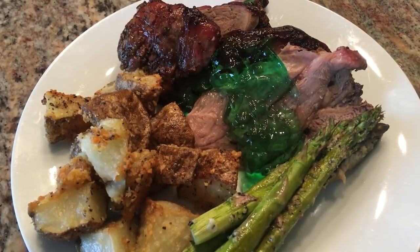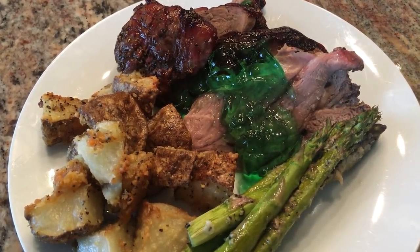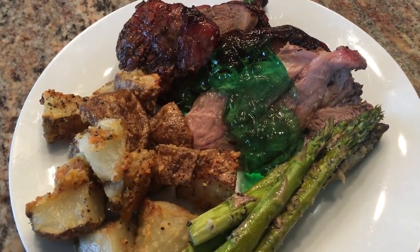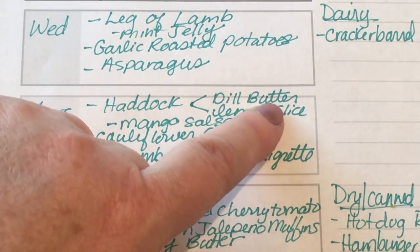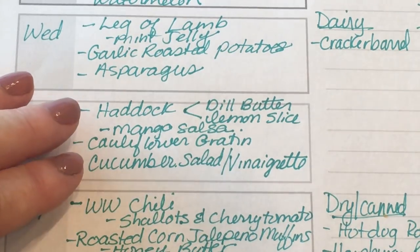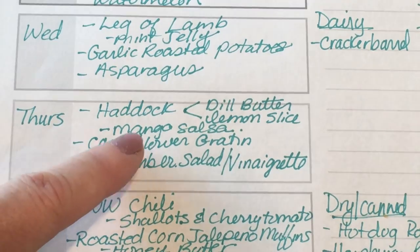For dinner tonight we're having that leg of lamb with some mint jelly, the parmesan roasted potatoes, and asparagus. This looks so yummy. I have some haddock in the freezer that I bought at Aldi's a while back and I want to use that up. I had also made some dill compound butter — I have that in the freezer — so I'm going to make haddock and use the last of the mangoes, which are just turning ripe.